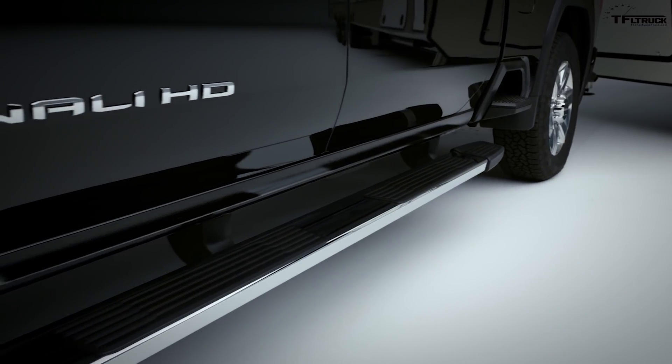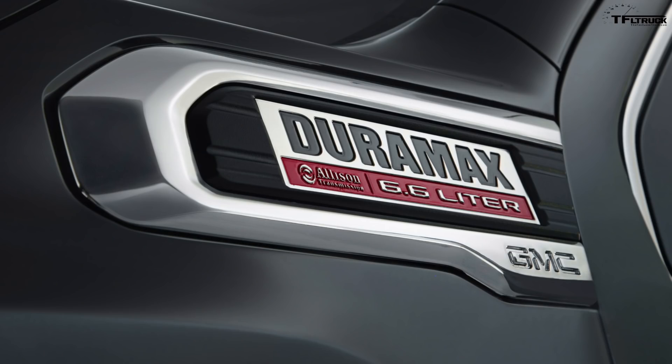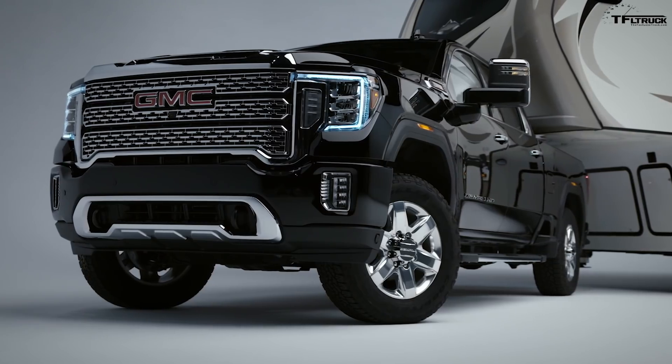The big V8 is mated to a new 10-speed Allison-branded automatic transmission. This is the first time a 10-speed is available in the heavy-duty pickup truck segment. GMC says the close-gear ratio spacing allows the engine to operate in an optimal range at all times, no matter the load or terrain conditions.